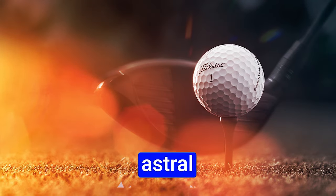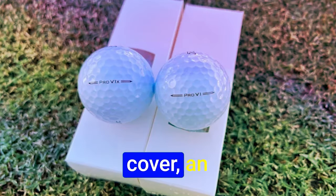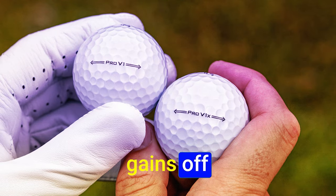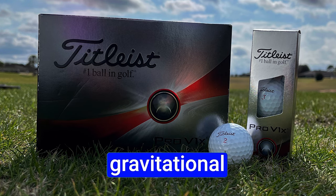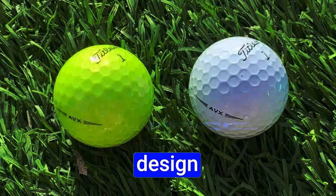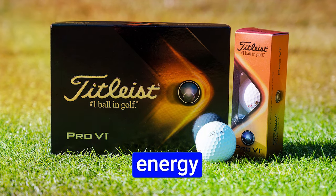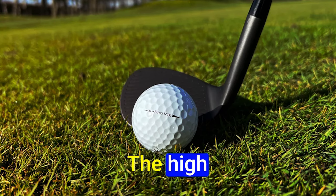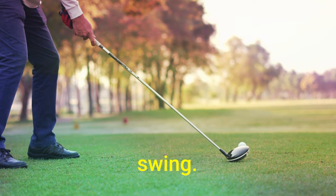The PRO V1's performance on the golf course is impressive. Its durable urethane cover withstands the rigors of play while delivering outstanding distance gains off the tee. Approach the green and its stopping power delivers precision and finesse. Crafted with advanced materials, the PRO V1 optimizes energy transfer, translating into explosive power off the clubface. The high compression factor propels the ball with impressive speeds, unlocking the full potential of every swing.